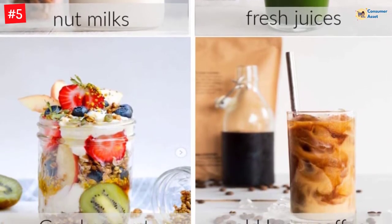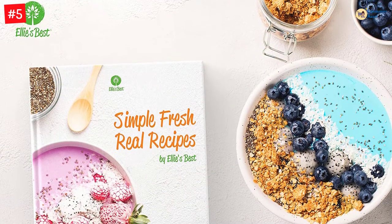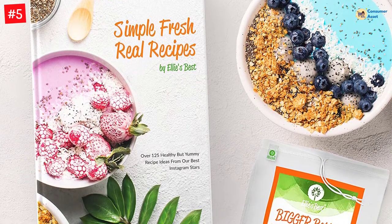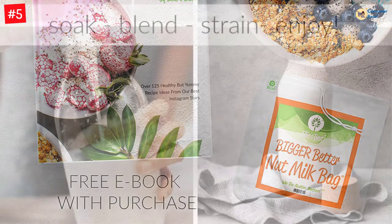Easy to clean and reuse, you can squeeze the milk out with all your strength and the bag will still retain its shape and quality. Food-grade certified, BPA-free triple nylon seams easily hold up to daily use. It works better than cheesecloth and outlasts cheesecloth.